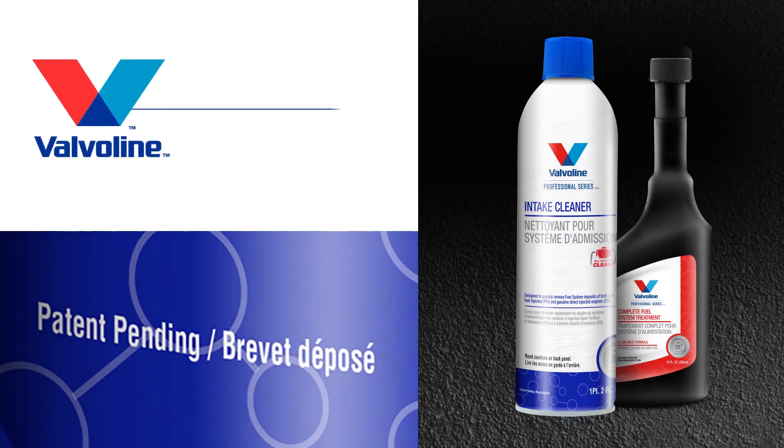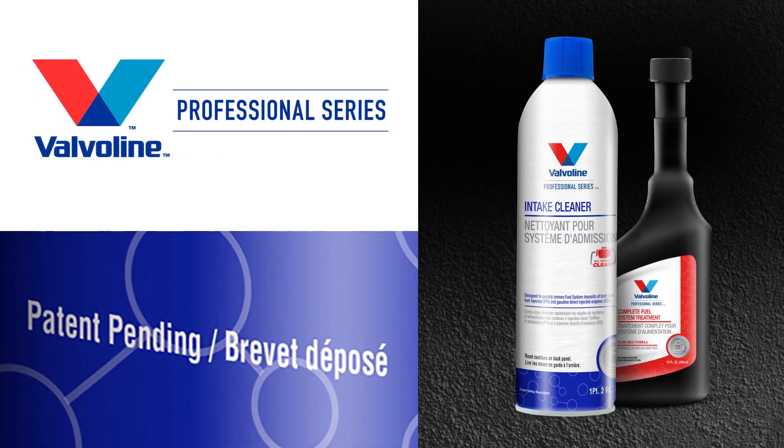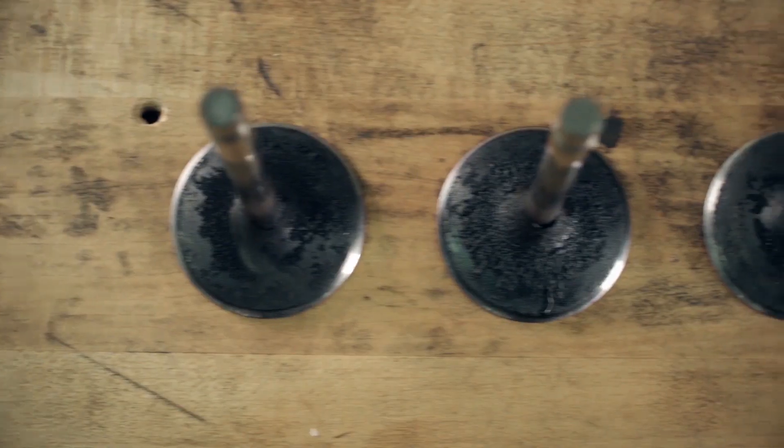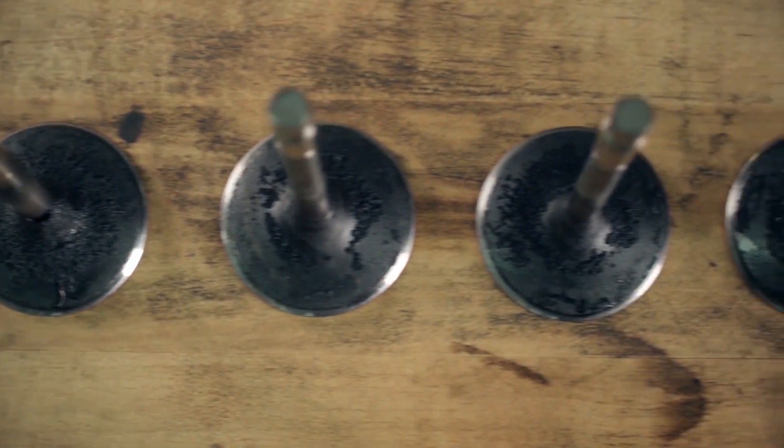All Engine Clean is proprietary to Valvoline and has a patent pending. It really helps remove carbon deposits in all types of gasoline engines, new and old. With this new product, we wanted a technology that was safer to use in the environment and would have a reduced toxicity profile. The main thing we were looking for was a product that did a better job cleaning these deposits, and it helped that the cleaning process was much easier on the engine.